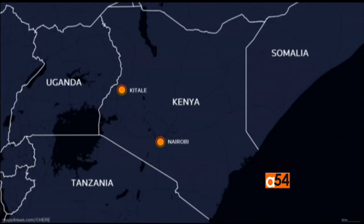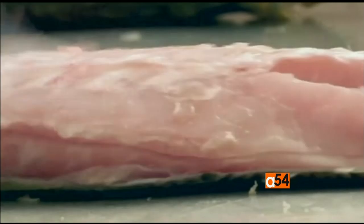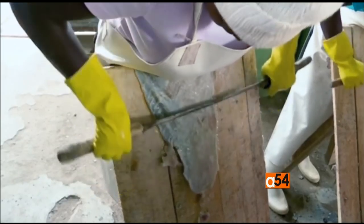The company works with 300 fishermen from Lake Turkana in Kenya's north who provided it with Nile perch. While the fish is filleted as normal, the skin is no longer discarded or sold as a low-value food product. Fish leather is considered exotic leather — it's like reptile leather, and the reptiles are endangered. We have crocodile leather or snake leather, which is endangered, but fish leather is a good alternative to that.